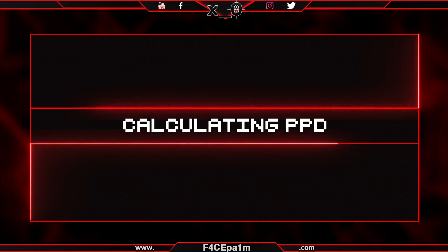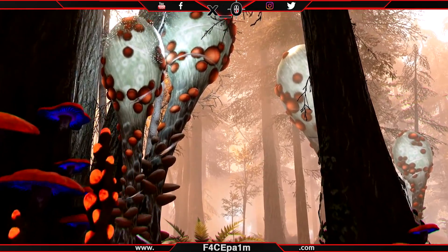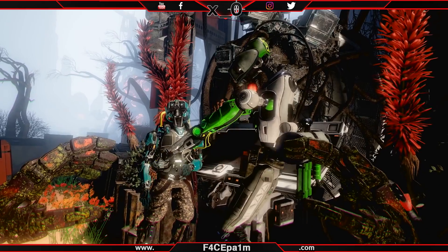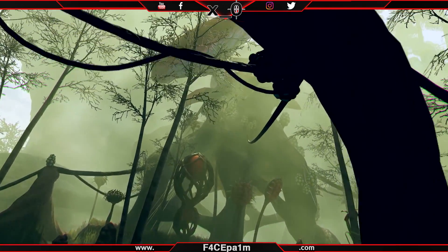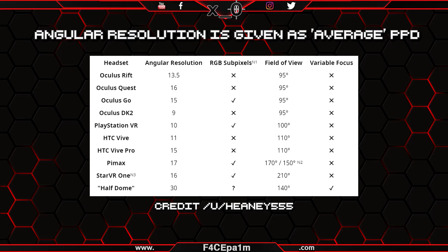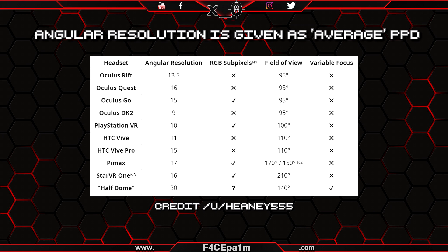The problem is that VR headset manufacturers like Oculus, HTC, Valve, or Pimax aren't always giving us the PPD of their headsets at their default fittings. We can calculate it, but we need other measurements that aren't always readily available — mainly monocular resolution and monocular field of view. I've included a link in the description with a table of PPD values for many headsets available today. For example: PSVR has 10 PPD, a Vive 11 PPD, an Oculus Rift 13.5, Oculus Quest 16, and a Pimax 17 PPD — all a far cry from the 60 PPD retina resolution target.